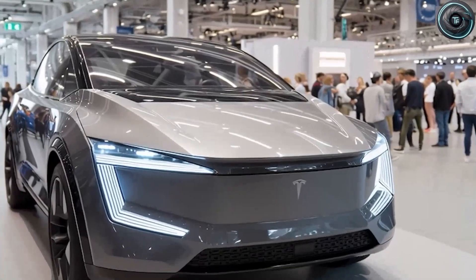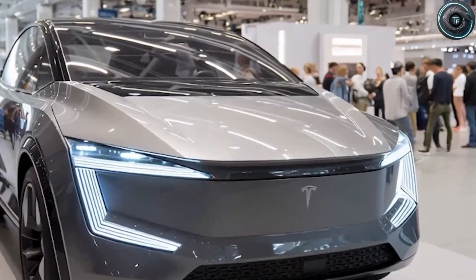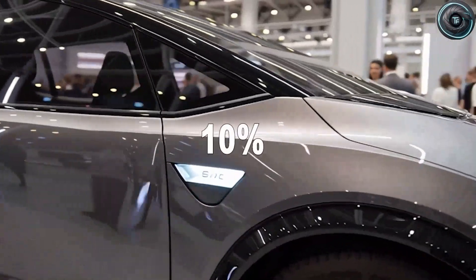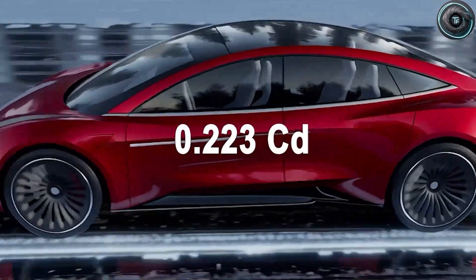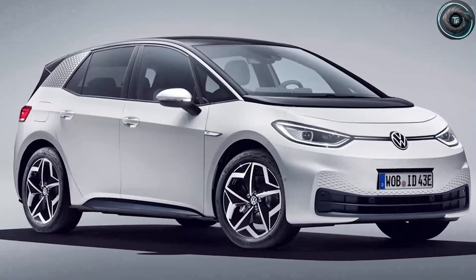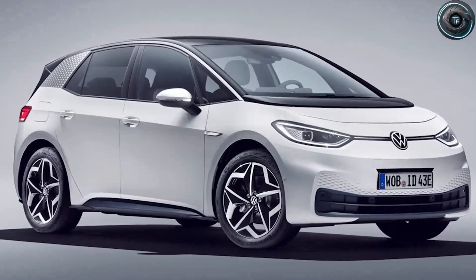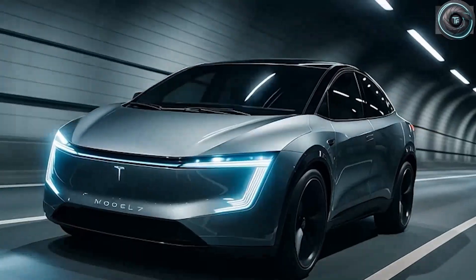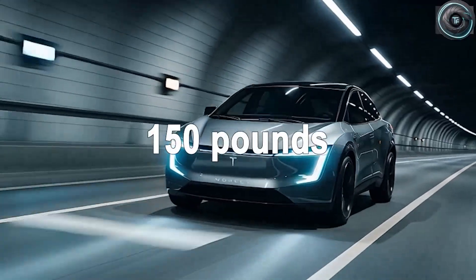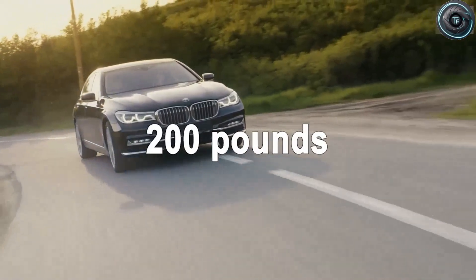That means less energy wasted fighting air, and more range squeezed out of every kilowatt-hour. With just a 50 kWh battery, the Model 2 is expected to deliver between 340 and 360 miles of range — around 12–15% more than rivals in its class. And when you hit the accelerator, that aerodynamic efficiency pays off again: zero to 60 in just 4.5 seconds, faster than you'd expect from something that costs a third of a luxury EV. Power is delivered in controlled, deliberate bursts, ensuring smooth traction without the jerky aggression of cheaper electric cars.